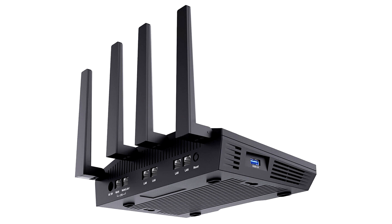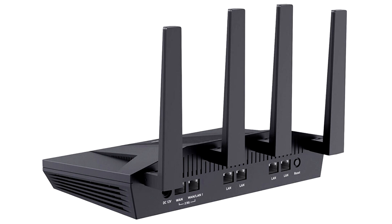Being a high-performance VPN router, the FLINT 2 can run VPN clients and host VPN servers. It supports both WireGuard and OpenVPN, running up to 900 Mbps and 190 Mbps respectively. While automatically encrypting all network traffic, this router allows users to access remote websites from any location, free from geographical restrictions.